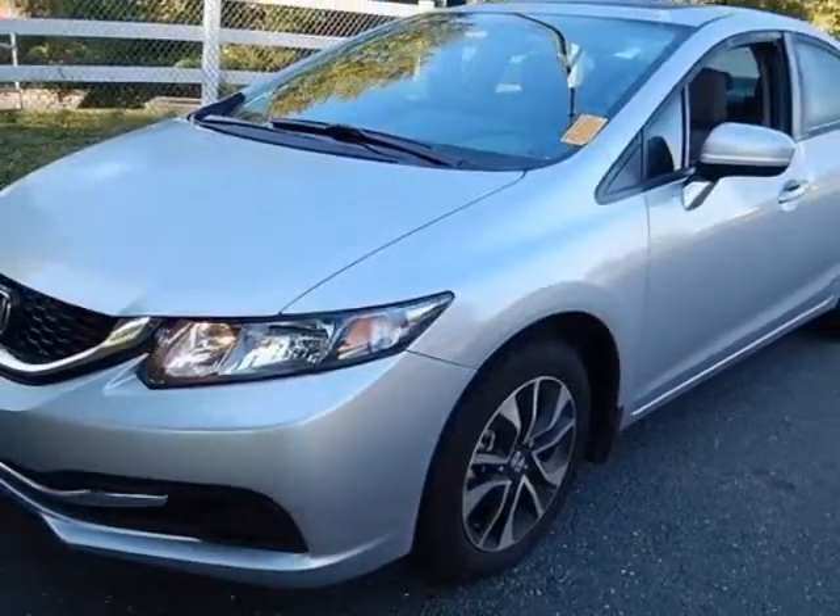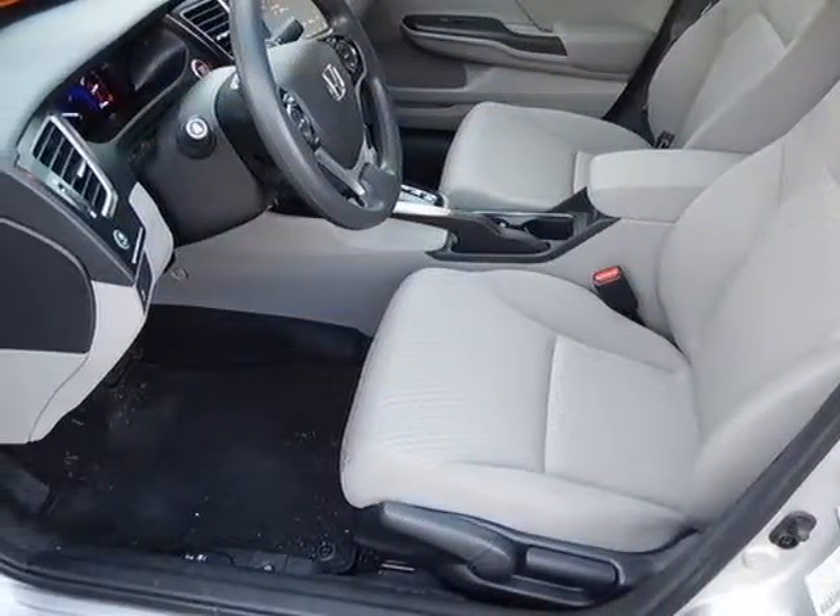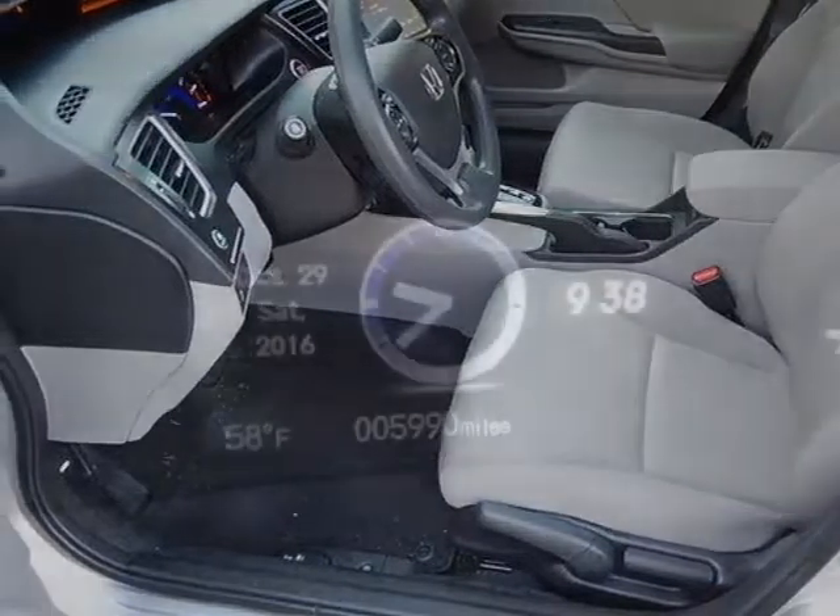Additional options for this vehicle include power locks, auxiliary audio input, sunroof and driver airbag.